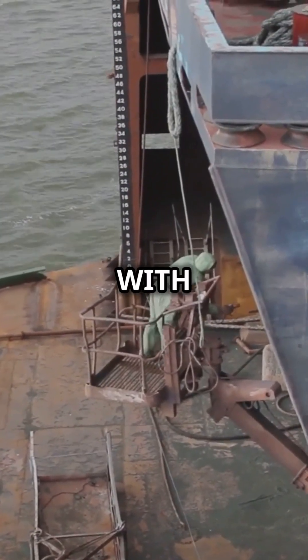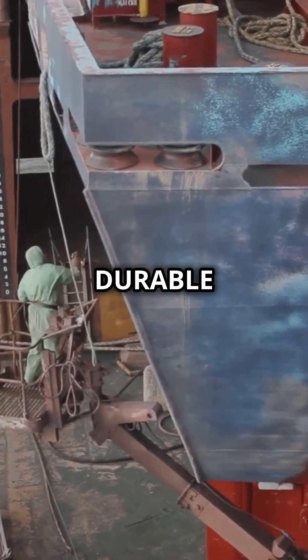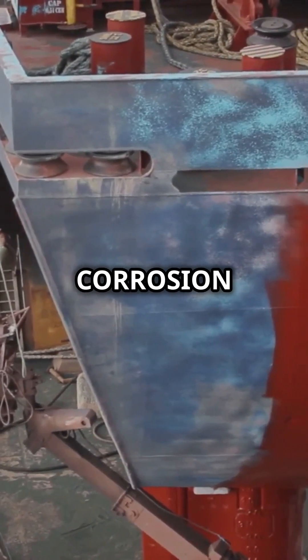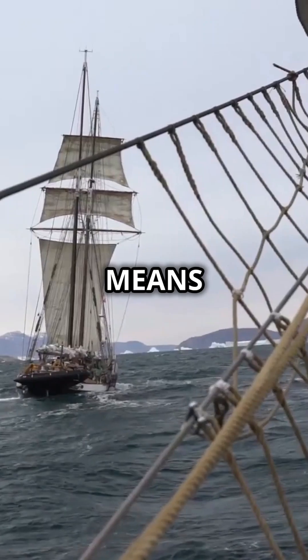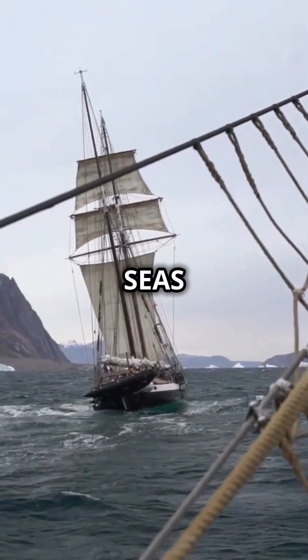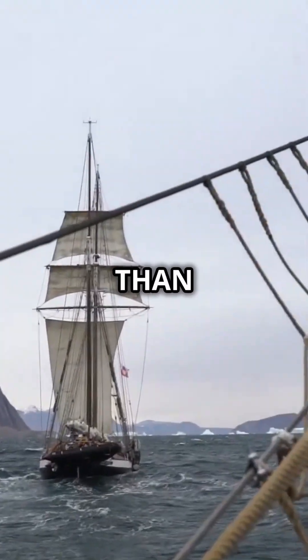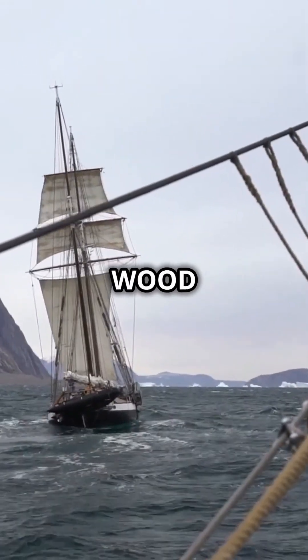When glass fibers are mixed with resin, they form a composite that is not only durable but also resistant to corrosion and impacts. This means ships made from fiberglass can withstand rough seas, harsh weather and the test of time much better than traditional materials like wood or steel.